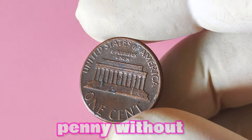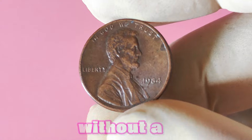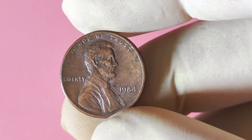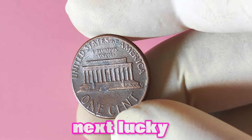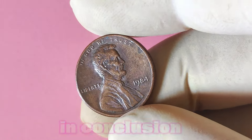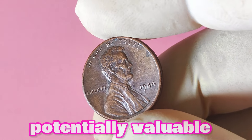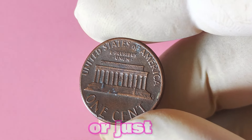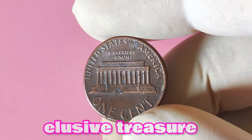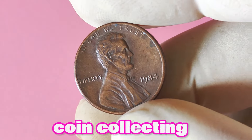If you're feeling inspired to search for your own 1984 Lincoln penny without a mint mark, coin shops, online auctions, and coin shows are all great options. In conclusion, the 1984 Lincoln penny without a mint mark is a fascinating and potentially valuable coin that has captured the attention of collectors worldwide. Whether you're a seasoned numismatist or just starting out in the hobby, keep an eye out for this elusive treasure in your collection. Who knows, you may just stumble upon a rare and valuable piece of coin collecting history.